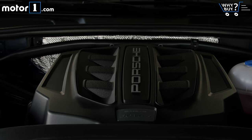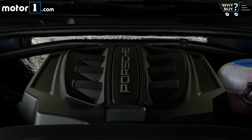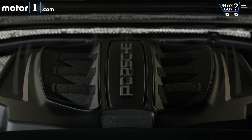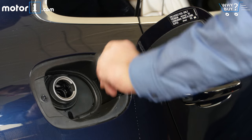Fuel economy isn't a strong suit here at 17 MPG city, 23 highway, and 19 combined. But in the context of competitors like the Jaguar F-Pace, Audi SQ5, and Mercedes-AMG GLC 43, it's pretty much right in line. Higher gas bills are just another way you pay for performance.